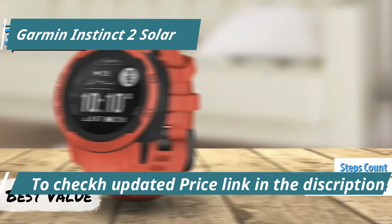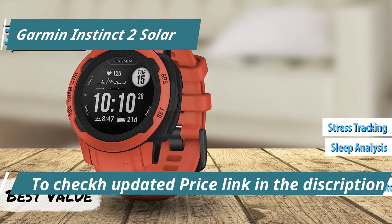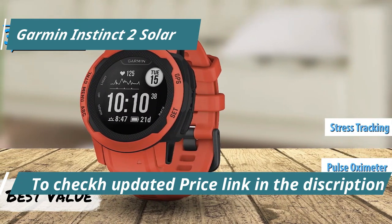It also offers accurate heart rate tracking, sleep analysis, stress tracking, and a pulse oximeter for altitude acclimation.